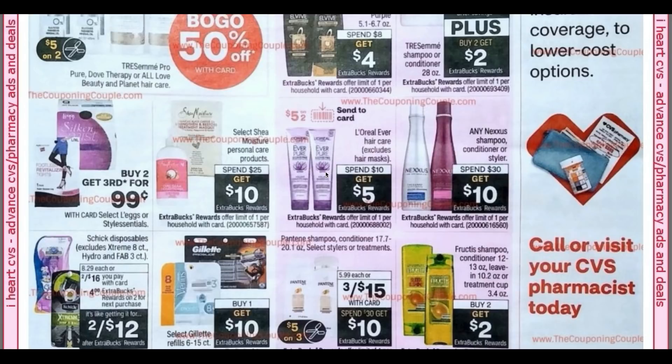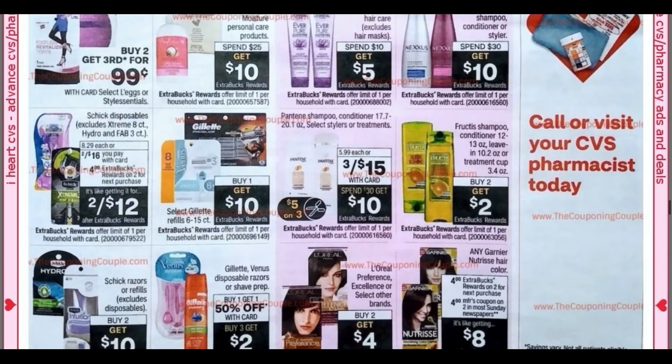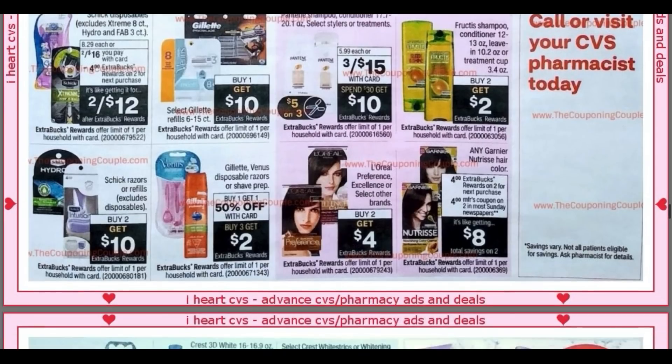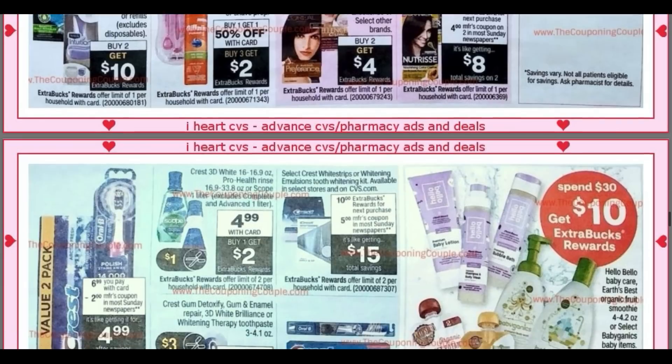Just looking at the ad on Monday — I know the sales don't start until Sunday, but it's good to get started and get things embedded in our heads. Three for $15, including the spend 30, get a $10 extra buck deal — so you could do the larger bottles. Fructis conditioner, leave-in treatment: buy two, get two. I love doing these previews on Monday; they really help me get organized. Schick razor refills: buy two, get 10. Some hair color there, nothing too much.